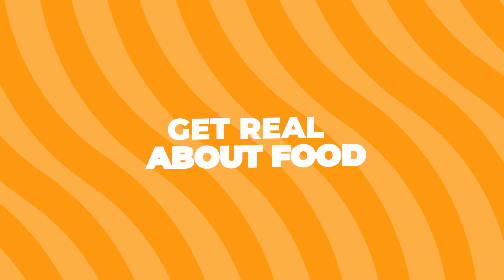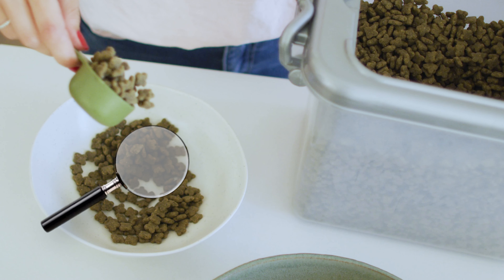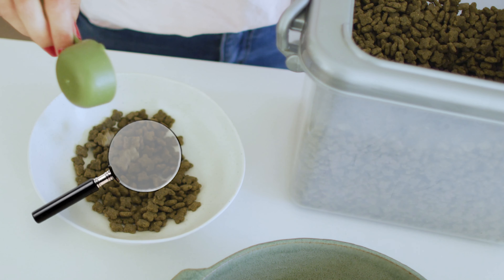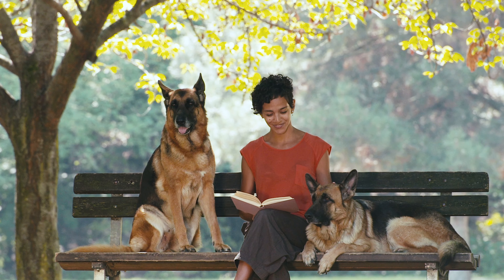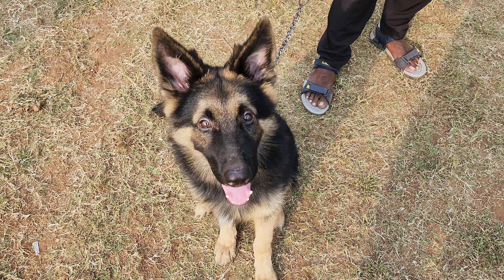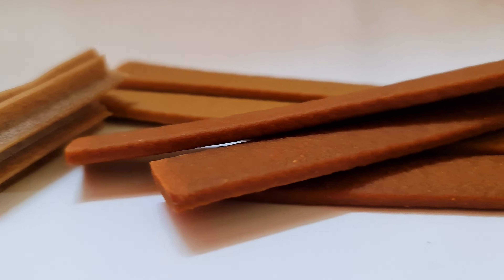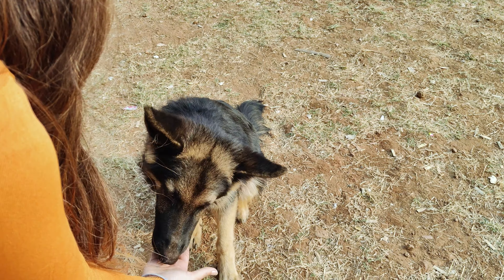Get real about food. Once you've gotten the all clear from the vet, it's time to take a hard look at your dog's diet. You know how people often gain weight when they eat too much junk food? The same goes for dogs. Make sure you're feeding your German Shepherd high-quality dog food that's appropriate for their age, size, and activity level. And those treats? Maybe cut back a little — they can add up.